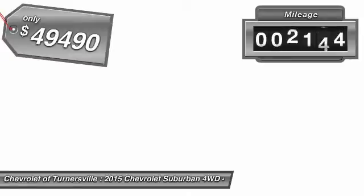This vehicle has less than 20,000 miles. Here are some of this vehicle's great options: power liftgate, traction control, OnStar, running boards, and power driver seat.